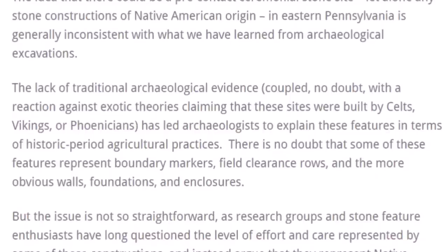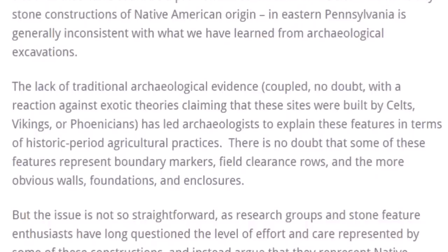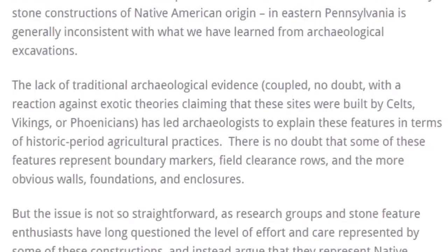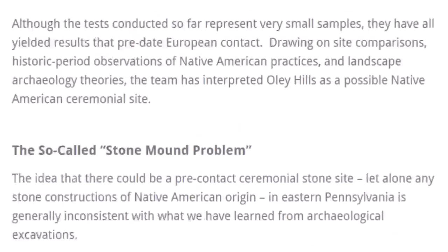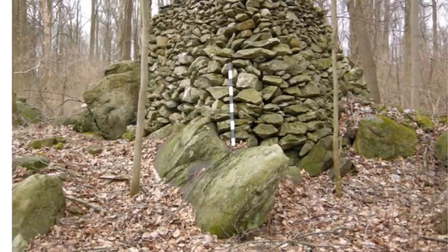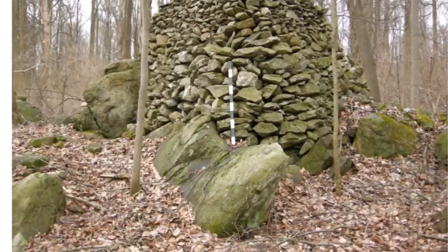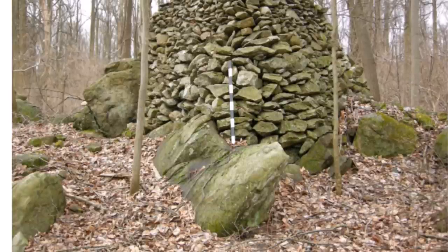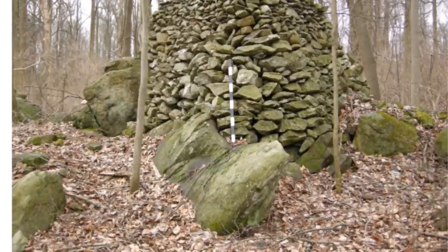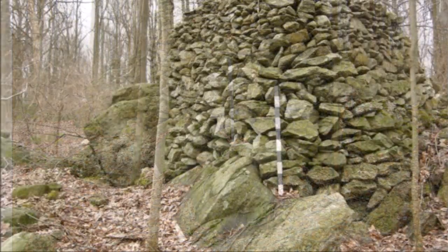The idea that there could be pre-contact ceremonial stone sites, let alone any stone construction of Native American origin in eastern Pennsylvania, is generally inconsistent with what we have learned from archaeological excavations. But I think it's time to reassess all of ancient America. We have many cultures and many different time periods here. When you say 'mound builders,' are you talking about those from 500-700 years ago or those from 3,000-5,000 years ago? Ancient America is broad and very fascinating.